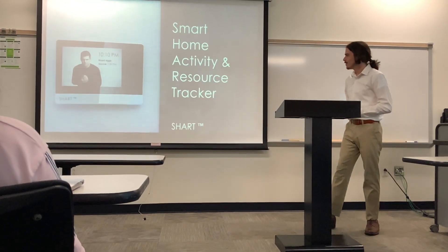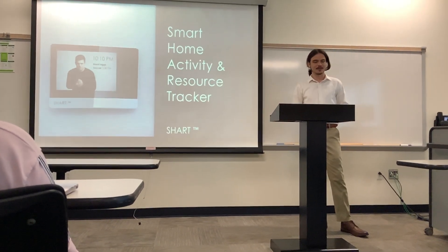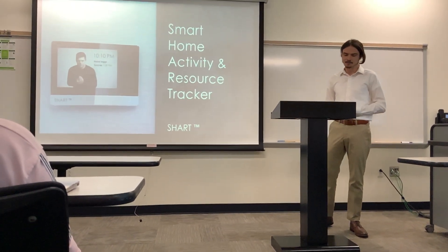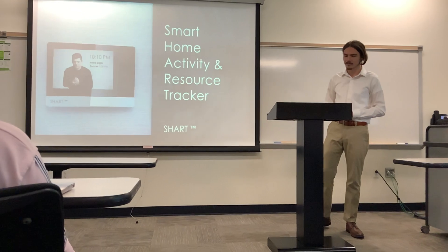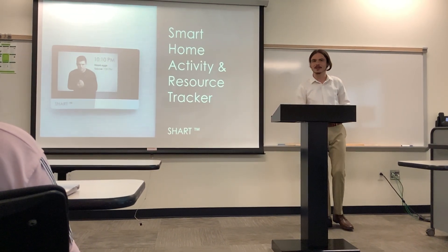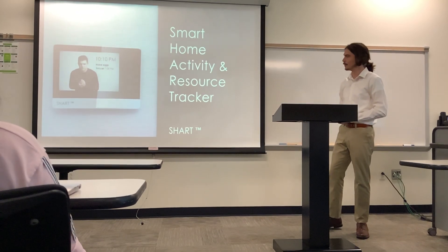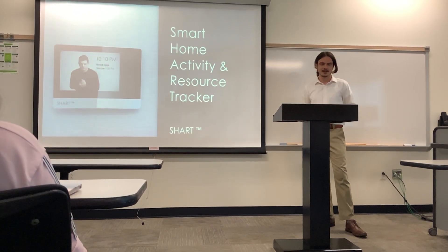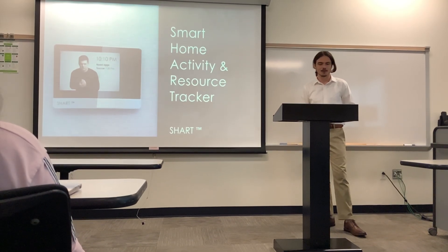The Smart Home Activity and Resource Tracker is an AI-powered smart home device that allows you to fully manage your life. No more fumbling with the lights. No more accidental house fires that cost the insurance company to launch a broad investigation against you. With our new product, you can have ultimate control over your life.